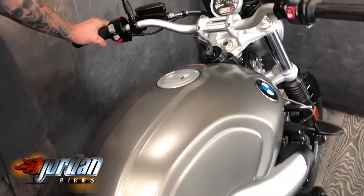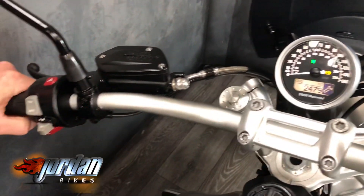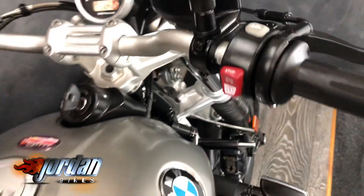Up on the dashboard it's nice and simple — it's got ABS, it's got heated grips, not too fussy, not too much going on. It's a lovely bike and they go like the clappers. Imagine it's like a GS engine but tons lighter. I'll give it a start for you.